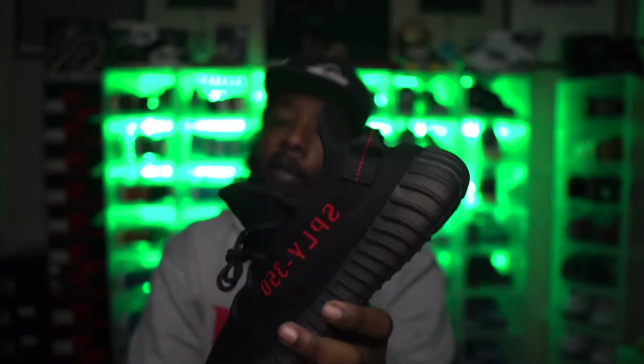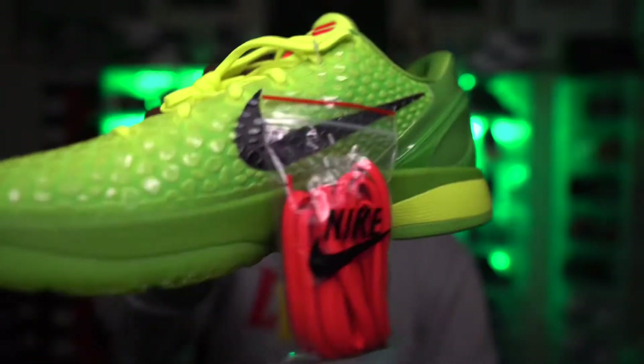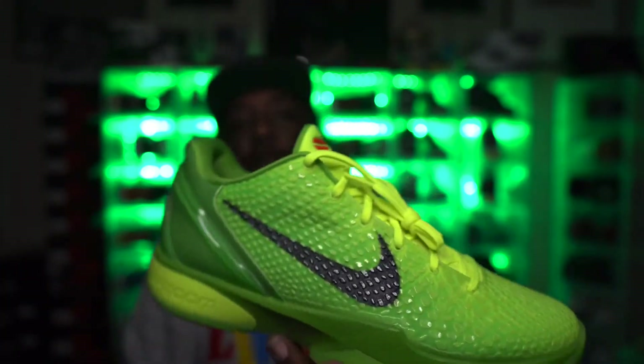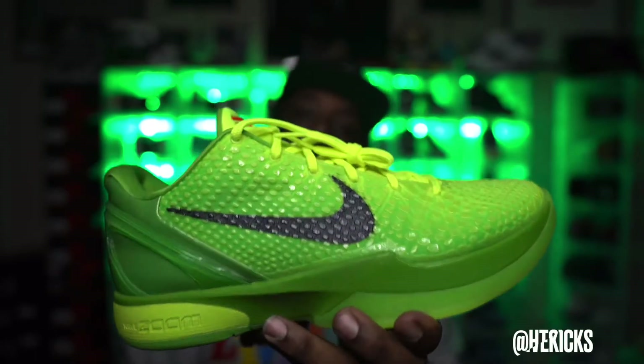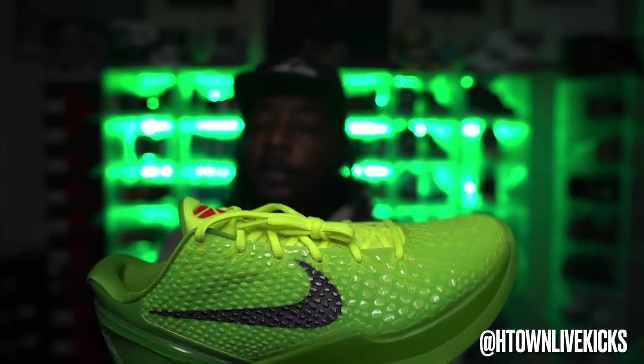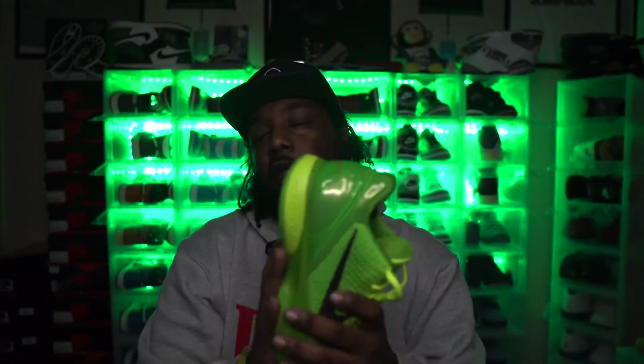Number three on my Top 10 list — the Kobe 6 Protro Grinch. Hands down, this is a self-explanatory shoe. Christmas release in 2010 for Kobe — he played in them, so they re-released for Christmas this year on December 24th. Got a personal size 12 — shout out to H-Town Live Kicks, that boy Red Terry, for swapping that size 11 for my personal size 12. Much love. The Grinch is a must-have — if you missed these, those resale prices are gonna go crazy.